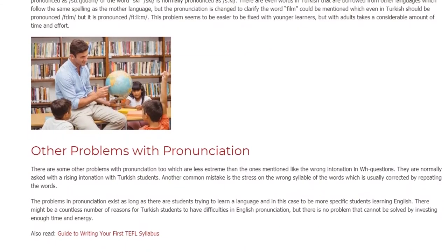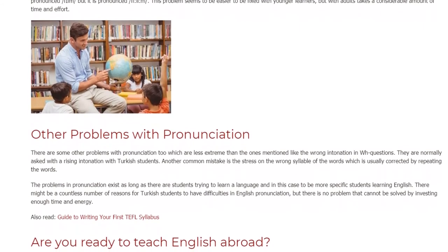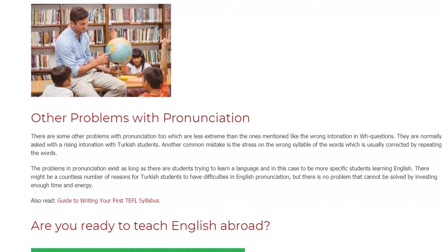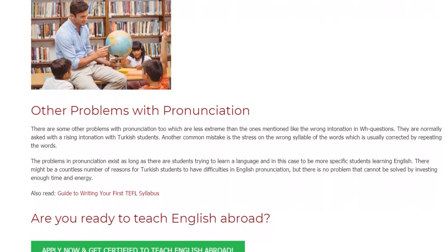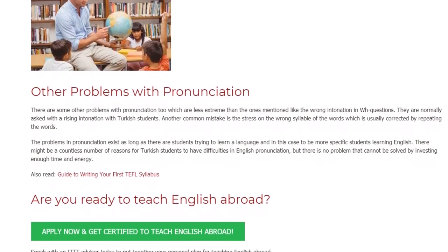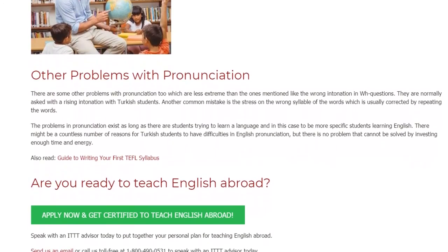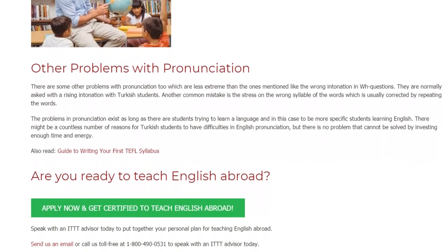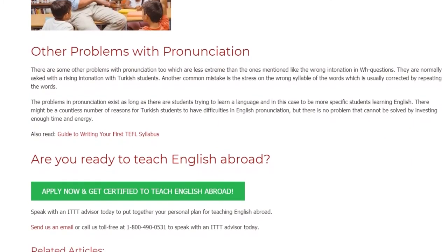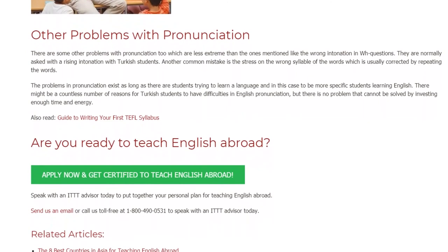This problem seems to be easier to fix with younger learners, but with adults it takes a considerable amount of time and effort. There are some other problems with pronunciation too, which are less extreme than the ones mentioned, like the wrong intonation in wh-questions — they are normally asked with a rising intonation by Turkish students. Another common mistake is stress on the wrong syllable of words, which is usually corrected by repeating the words. The problems in pronunciation exist as long as there are students trying to learn a language. There might be a countless number of reasons for Turkish students to have difficulties in English pronunciation, but there is no problem that cannot be solved by investing enough time and energy.